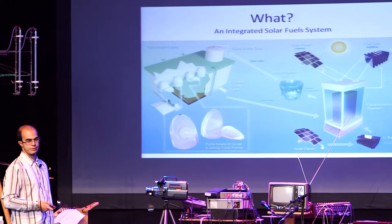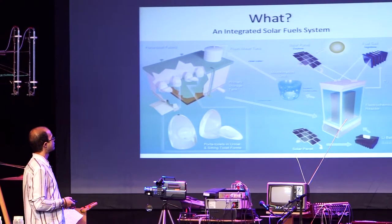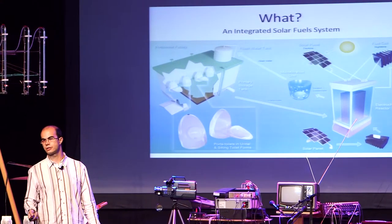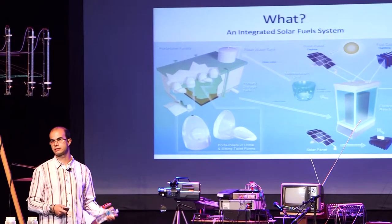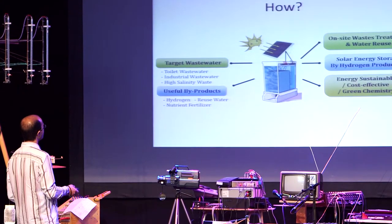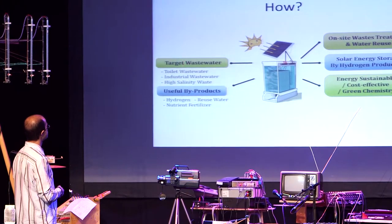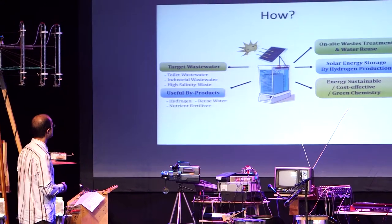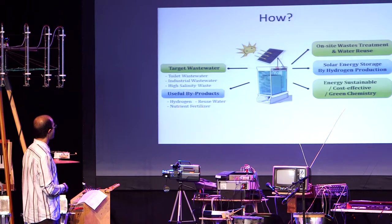The energy needed for the system comes from the sun, harvested by solar panels. At the same time, while we are disinfecting the waste, we are also producing hydrogen. You can run this hydrogen through a fuel cell and get electricity out of it. The byproducts we have are hydrogen, reusable water, and fertilizer.